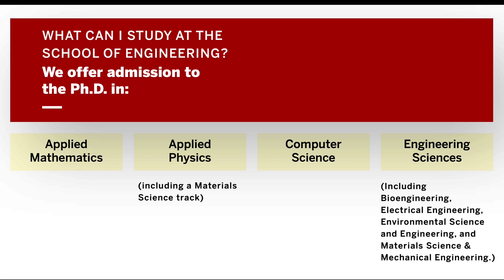We offer the Ph.D. degree in four areas at SEAS: Applied Mathematics, Applied Physics, Computer Science, and Engineering Sciences. Within Engineering Sciences we have four subfields, including Bioengineering, Electrical Engineering, Environmental Science and Engineering, and Material Science and Mechanical Engineering.